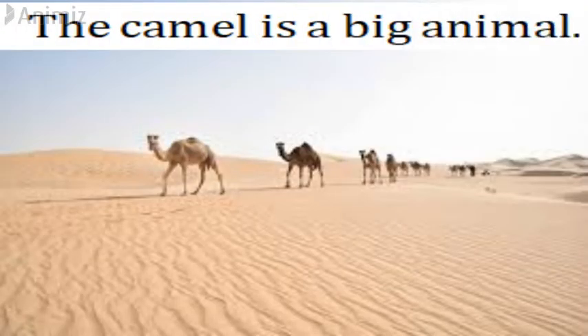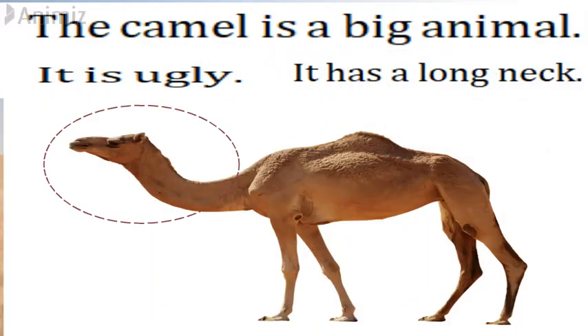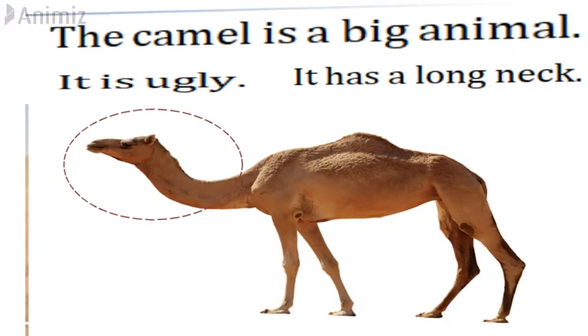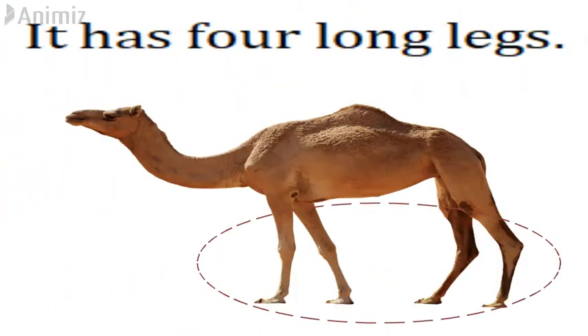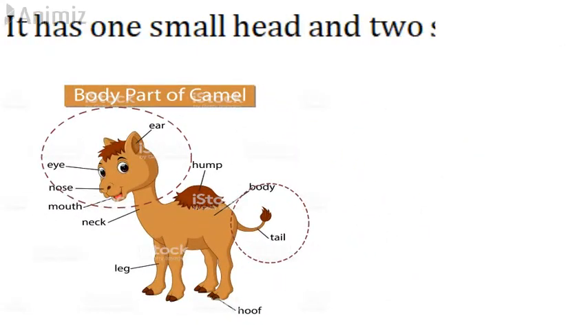The Camel is a big animal. It is ugly. It has a long neck. It has four long legs. It has one small head and two small eyes.